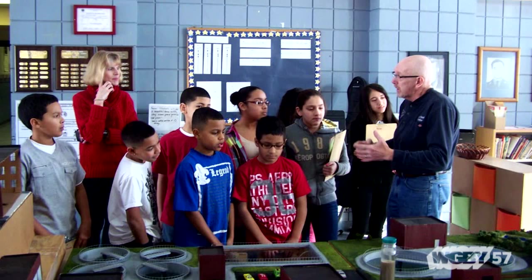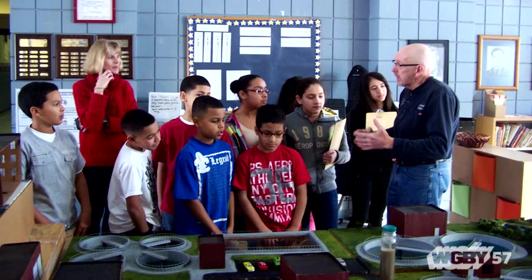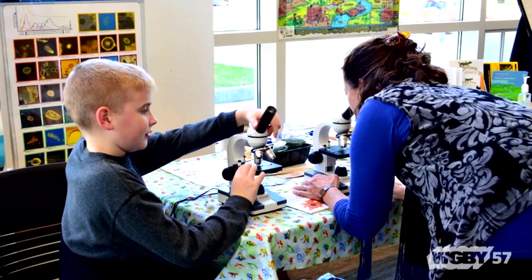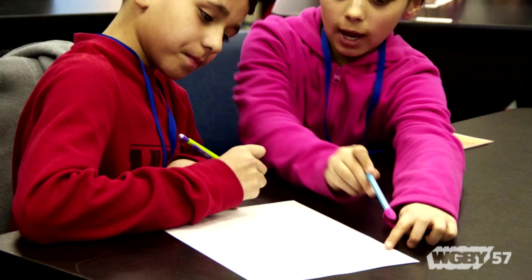We actually have a model of a city street, a combined system with piping that students can see. They make their own wastewater out of crushed cereal, coffee grounds, and chocolate syrup, pour it down the sewer line, and watch it go into the treatment plant model. It's all hands-on — instead of just sitting there, they interact.